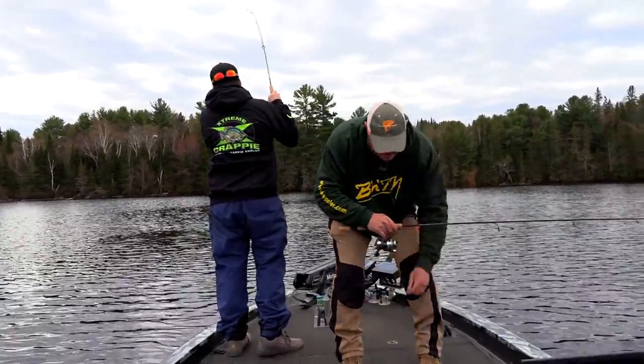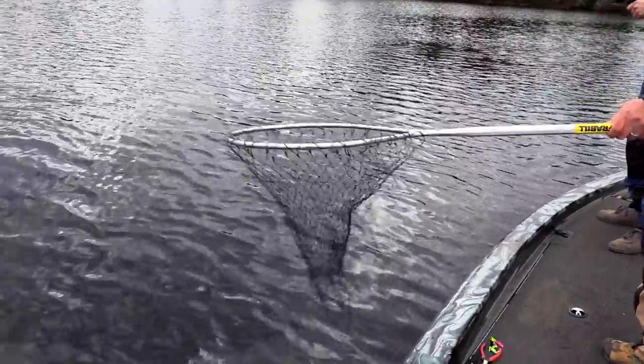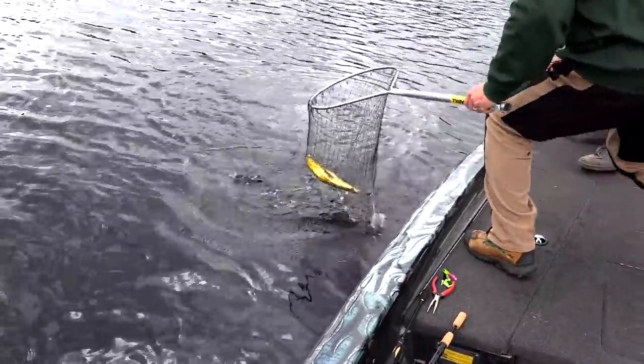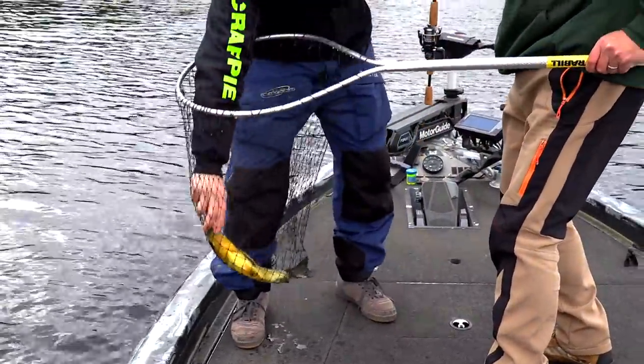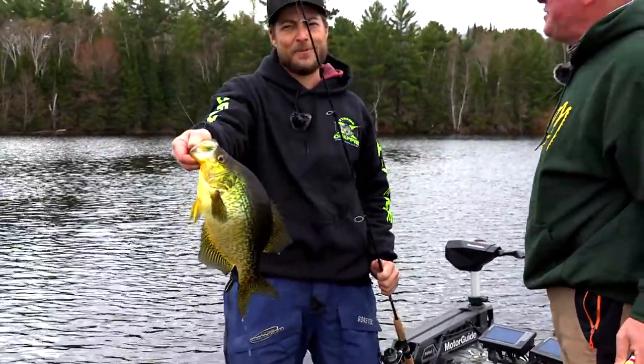Oh hear that! When he says that, that's a big crappie. Oh my goodness, are you kidding dude? I'm gonna follow the boat — dude, that's not a big crappie, that is a giant, boys!